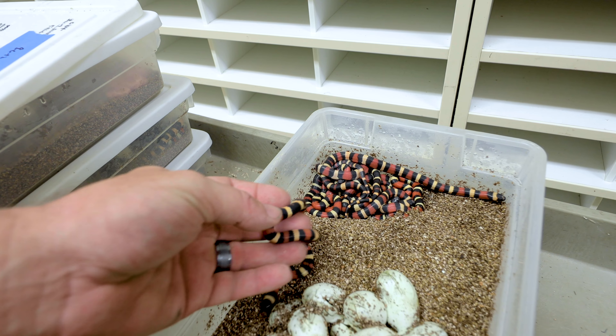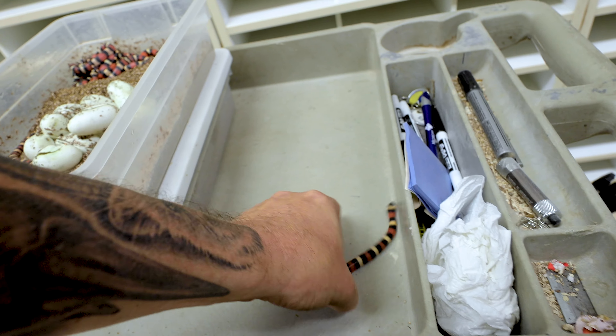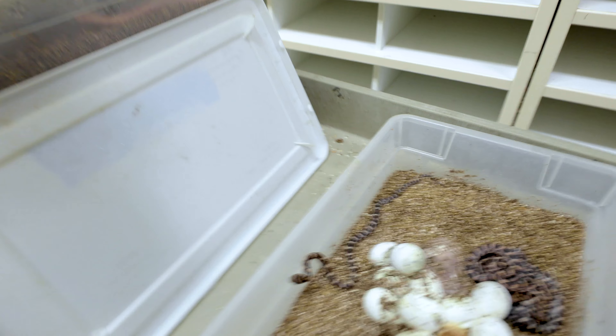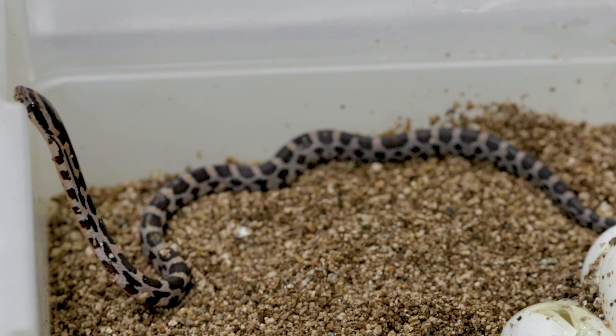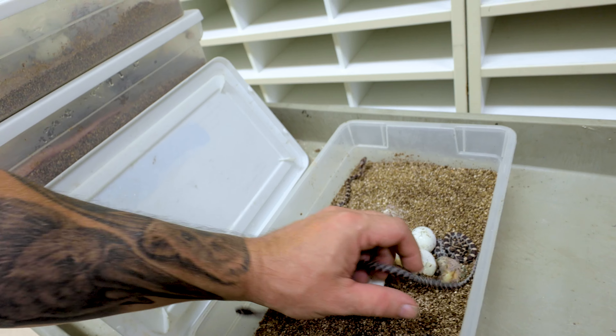Just a couple more clutches here. This is actually an apricot pueblan milk snake - much like the Halloween pueblan, it's an apricot, but these are just normal banded pueblan milk snakes. Absolutely gorgeous - one of the prettiest non-venomous snakes. And then lastly we have a bunch of normal corn snakes that are het for scaleless. One of the first snakes I ever hatched as a young kid was actually a normal clutch of corn snakes just like this, but of course these are het for scaleless.